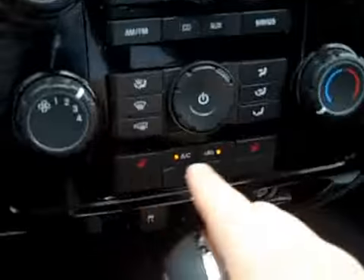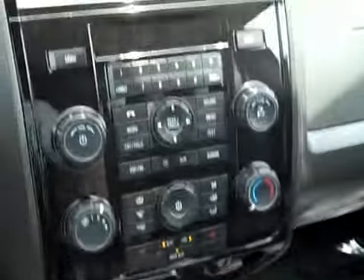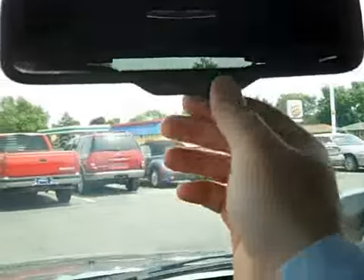It has cold AC, heated front seats, and the satellite radio package is still active. It also has a power sunroof, a nice auto-dimming rearview mirror, Sync Bluetooth so you get a USB port as well, traction control, and side-impact airbags.